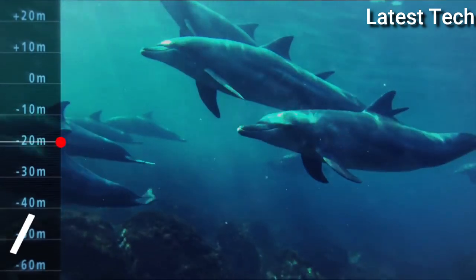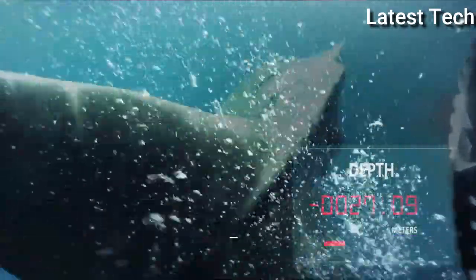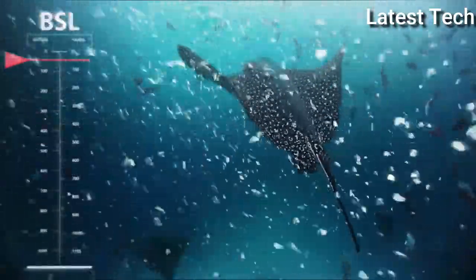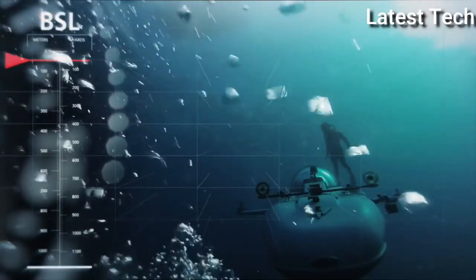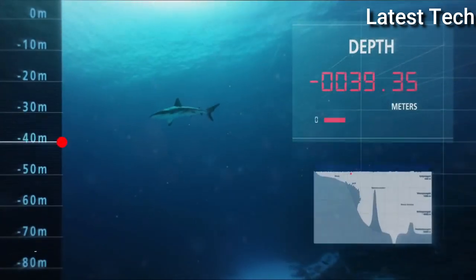Top 7: Breitling Superocean 44 Special Black Steel Watch. Stainless steel case with a black rubber strap. Unidirectional rotating stainless steel bezel with a black ring. Black dial with luminous silver-tone hands and index hour markers.